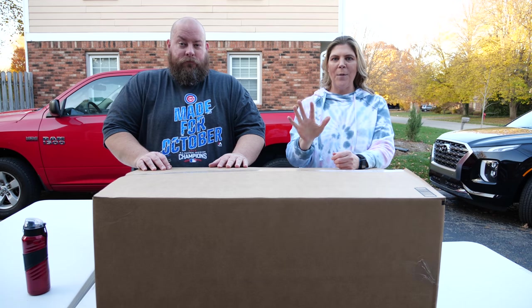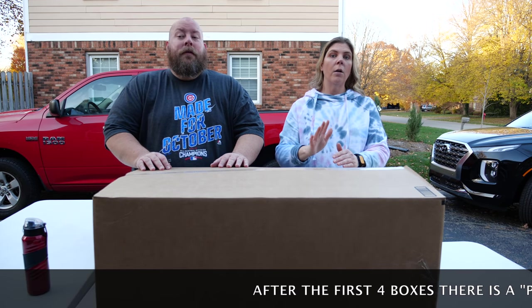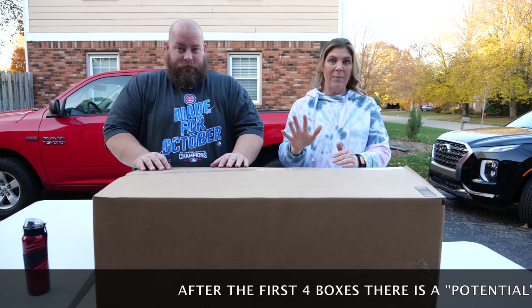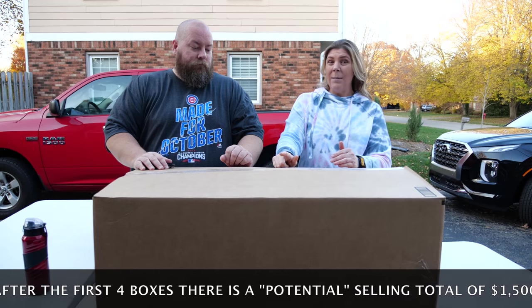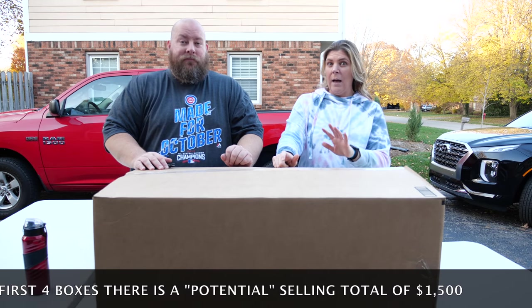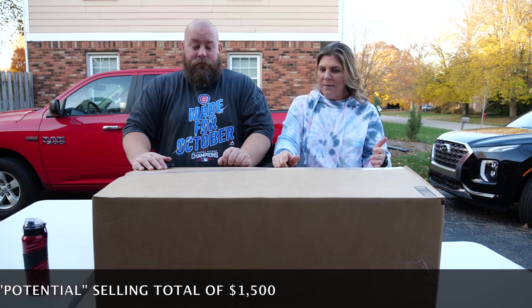We are back with another box from this five-pallet liquidation that we bought completely unmanifested blind, so we have no idea what's in these boxes. What we paid was $4,500 for all the boxes — all five pallets. There are 30 large boxes and the MSRP is around $45,000, so we paid about 10%.